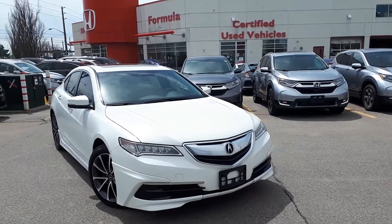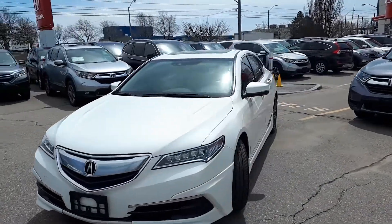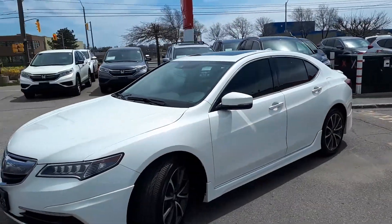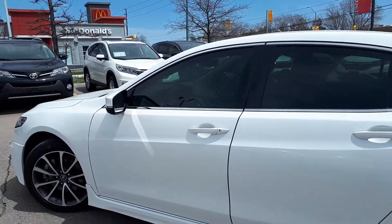Here at Formula Honda, we have a DriveShield certified pre-owned 2015 Acura TLX Tech V6 Sedan. Here's a quick look at the outside of the vehicle.